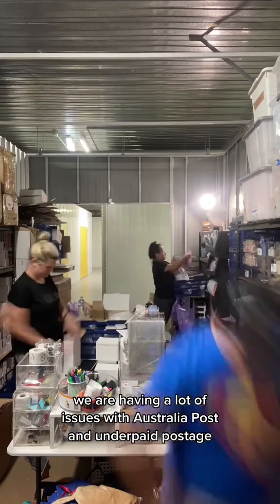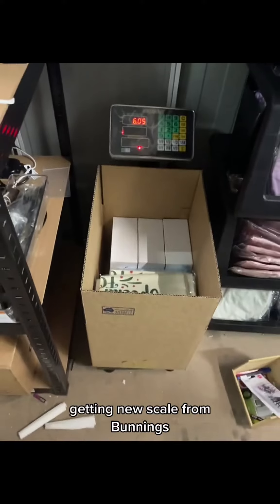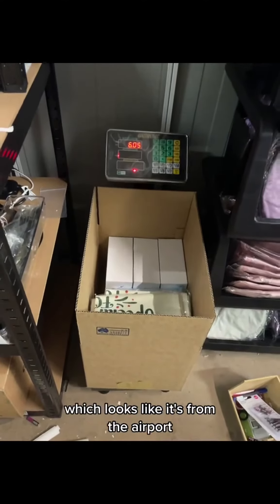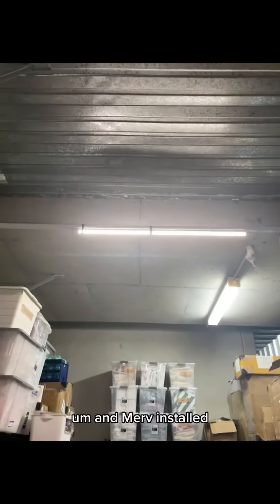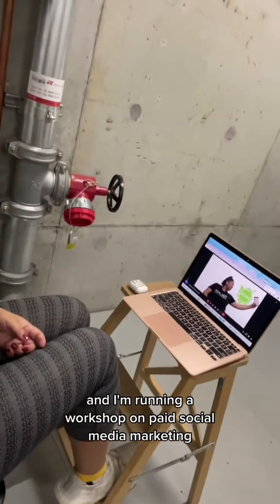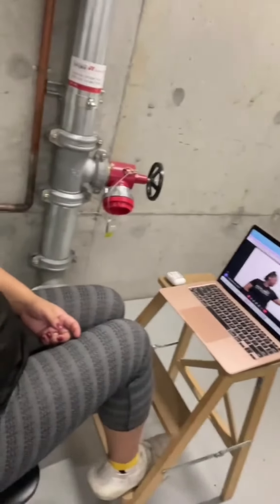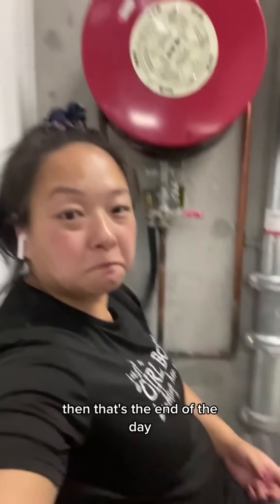We are having a lot of issues with Australian Post and underpaid postage — they keep charging me extra — so we ended up getting this new scale from Bunnings which looks like it's from the airport. Merv installed an extra light for us, it rolls around. I'm running a workshop on paid social media marketing so I upgraded my workstation because my butt was sore. Then that's the end of the day — so let's try!